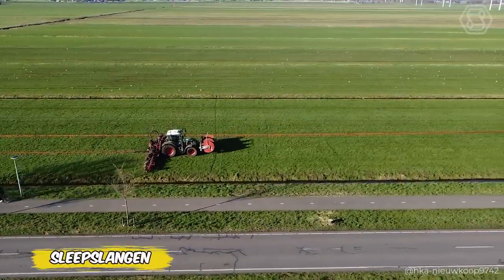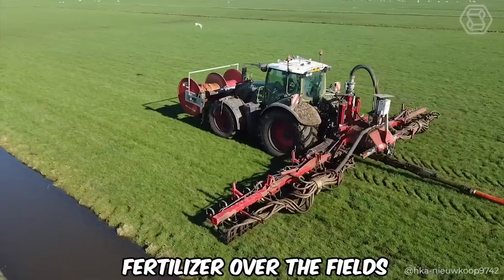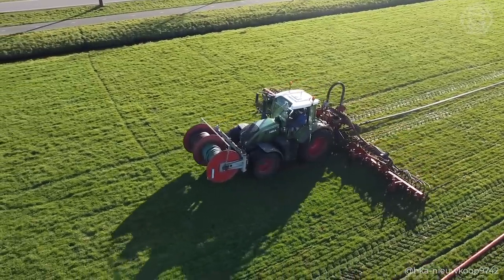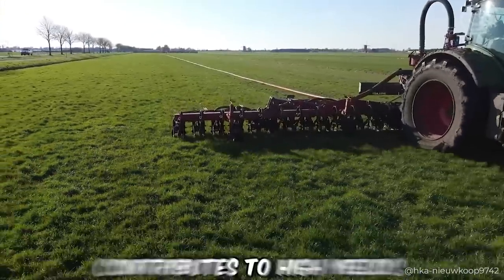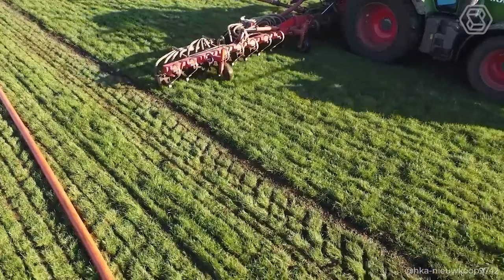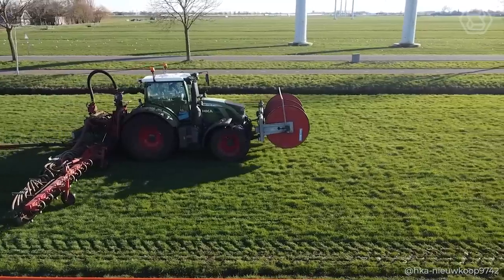With the Sleep Slangin from HKA, caring for the land becomes easier and more efficient. This slurry spreader with three hose systems ensures an even distribution of fertilizer over the fields. The result: the soil gets the nutrients it needs for healthy plant growth, improves its structure and moisture retention capacity. This not only contributes to higher yields, but also maintains the ecological balance, making agriculture more sustainable. Sleep Slangin turns ordinary agropractice into care for the future of the field and the planet.